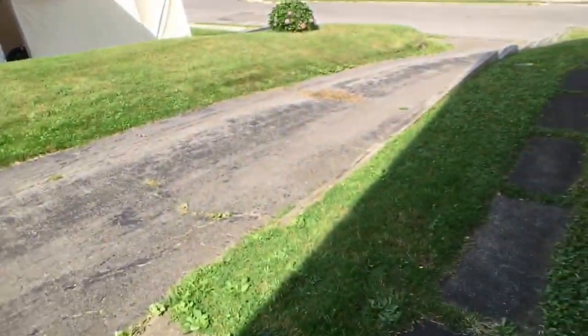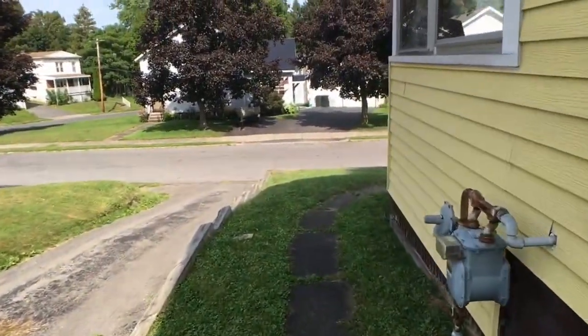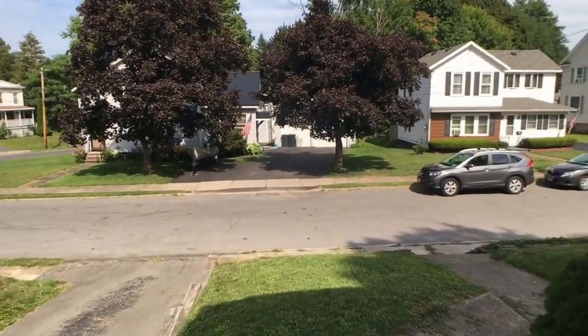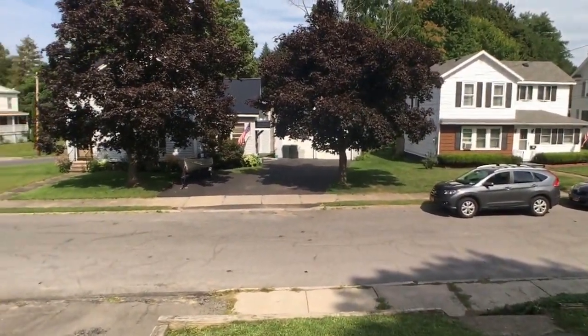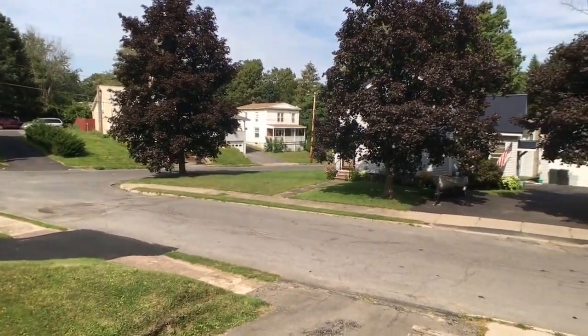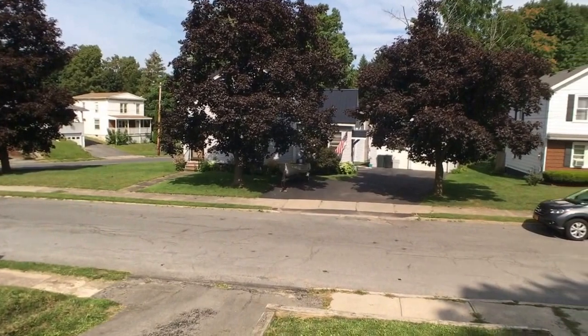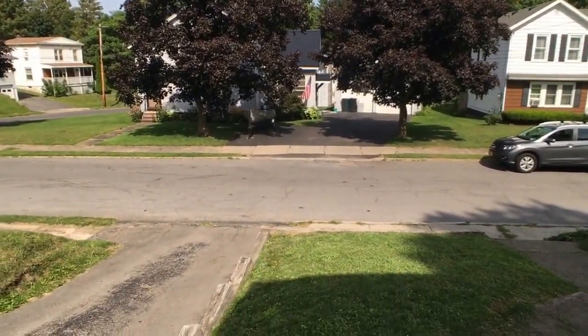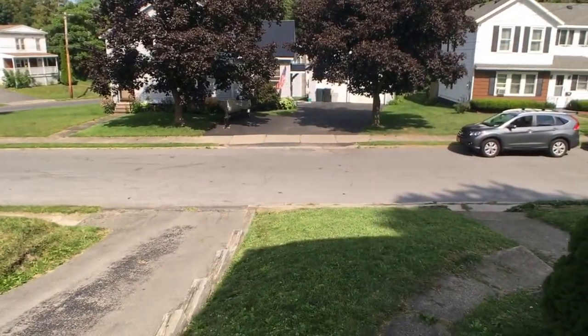I want to give you one more peek at what's going on around the house. With the excitement that was generated on this property, you're going to want to give us a call. 315-695-6434, and just remember, as always, real estate — it's awesome. Have a great day.